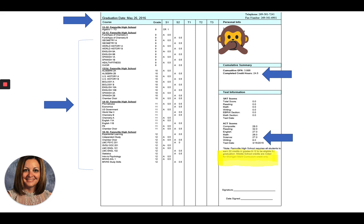Then the next year is ninth, then tenth, eleventh, and twelfth. You'll notice the grade level listed, the grade this person got, and the number of credits for each. On the right side, the first blue arrow shows cumulative GPA — taking every single letter grade, the points each is worth, and averaging them all together across all years for a final GPA. Her GPA was a 3.986, which is pretty great. The next item listed is completed credit hours — she had 24.5 when she graduated.